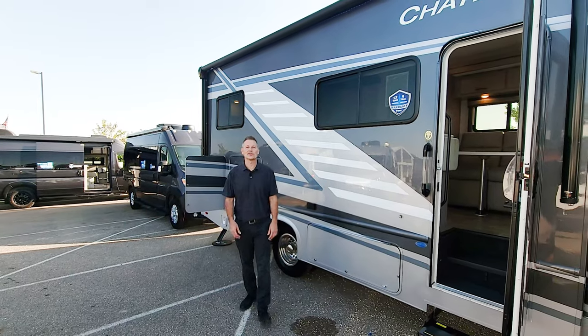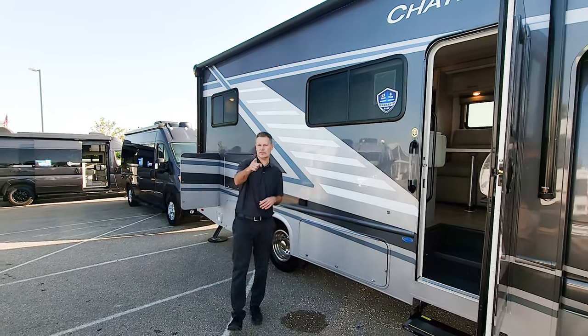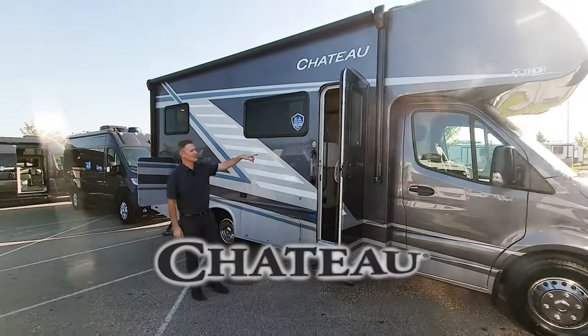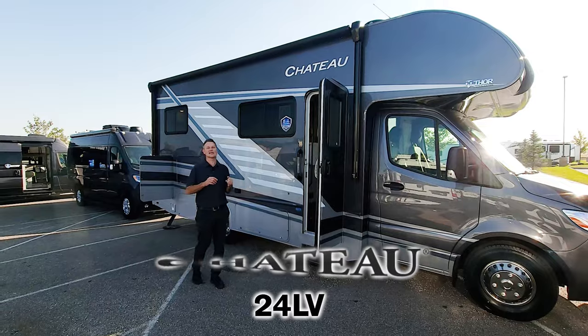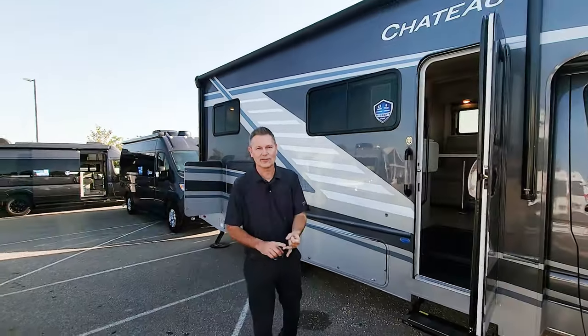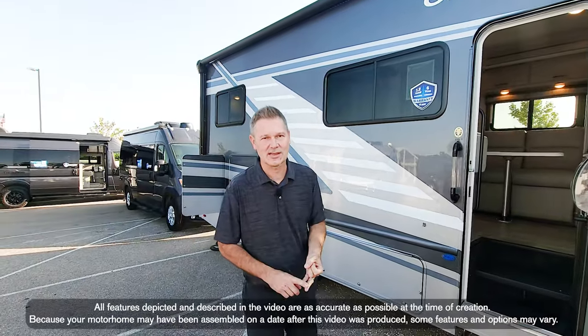Hi, it's Steve from Thor Motor Coach with the luxury vehicle you have been looking for. This is the 2024 Chateau 24LV, a Mercedes Sprinter Chateau coming in at 25 feet, 10 inches in length.